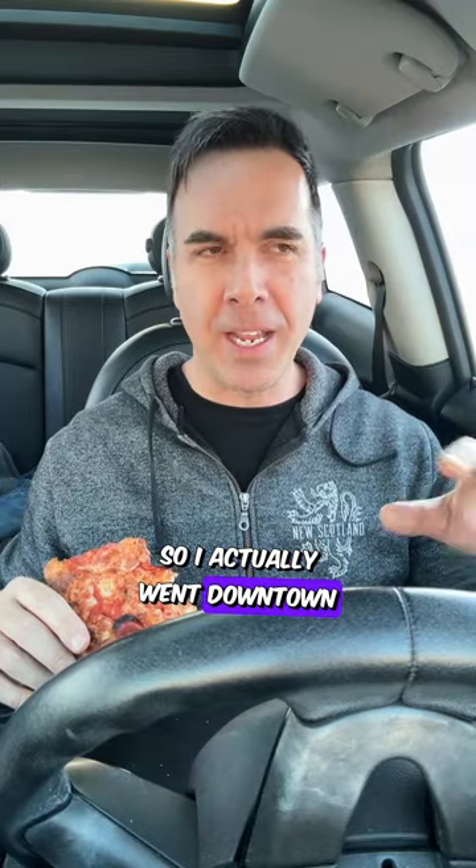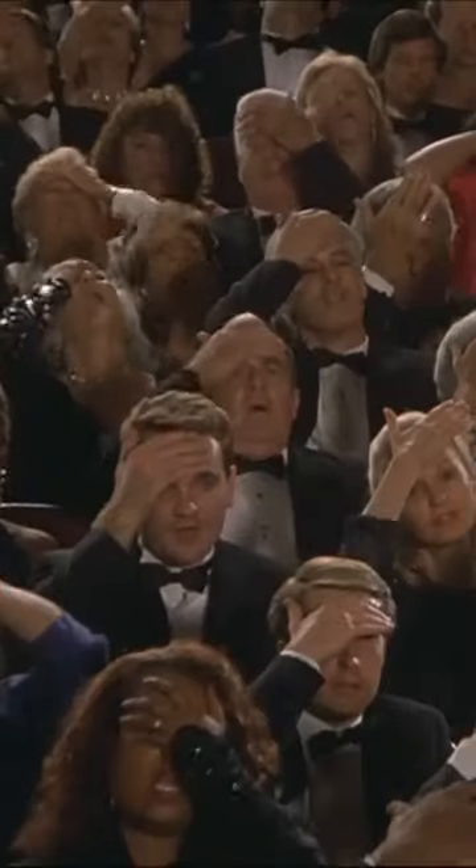I actually went downtown on Barrington Street, their old location, only to realize they've moved. The primary location is here on Octoloni, and they opened a new spot on Oxford Street where they partnered with Two Crows Brewing, so it's kind of a taphouse pizza spot. This is really good pizza — I love it.